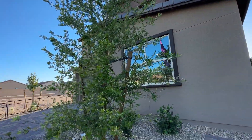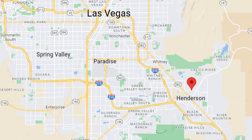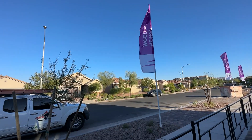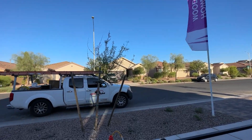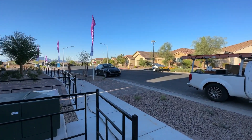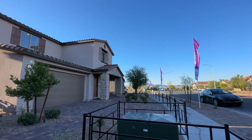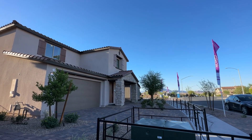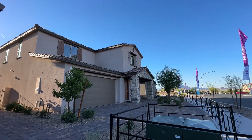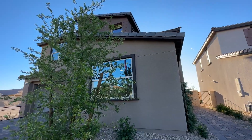This is at the newest community, which is Serenata. Serenata is a community built by Woodside Homes, as you can see right here in Cadence. Cadence is the master plan community and we're located in the city of Henderson, which is in the southeast side of the Las Vegas Valley. Really nice neighborhood out here with only $50 HOA fees — no SIDs and no LIDs.